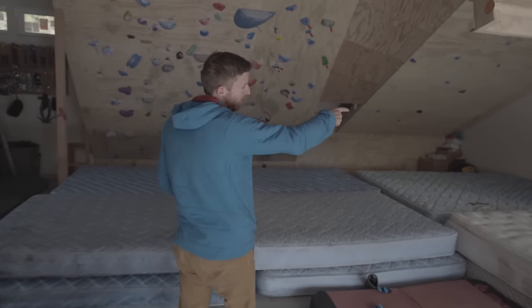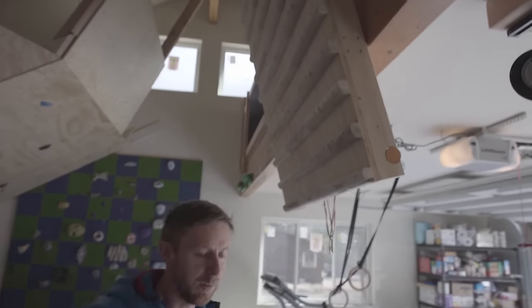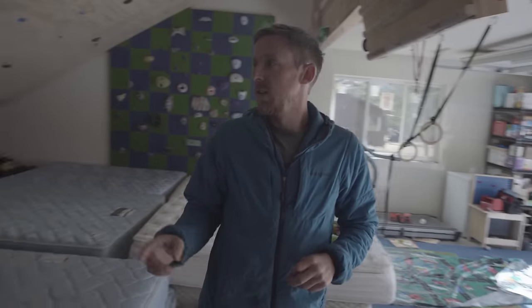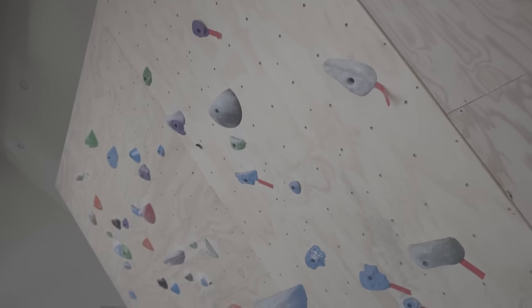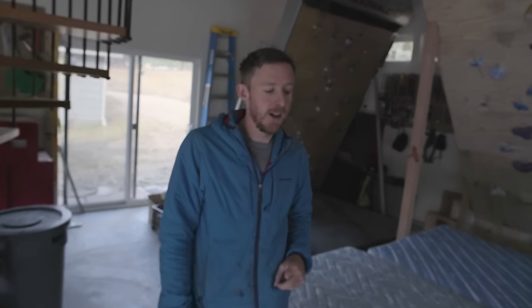I've got the kids climbing wall over there — that's pretty crucial. The campus board — this has always been my way to keep my fingers strong, which is really important since I'm missing one of them. The main bouldering wall is still in the process of putting up holds. I've been using the tread wall a lot more though — that thing rotates just like a treadmill but for climbers.